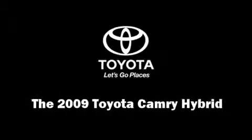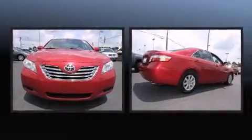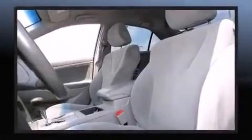Climb inside the 2009 Toyota Camry Hybrid. This four-door, five-passenger sedan has not yet reached the 100,000-mile mark. Smooth gear shifts are achieved thanks to the 2.4-liter four-cylinder engine, and for added security, Dynamic Stability Control supplements the drivetrain.